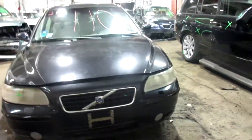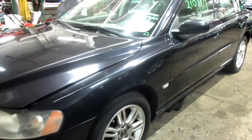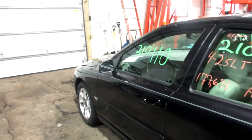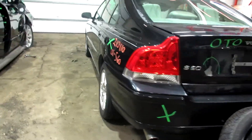Welcome to Tom's Ford Auto Pulse Video Inventory. Today's stock number 210110. Today we have the 2005 Volvo S60 — the four-cylinder 2.5 liter, with 177,000 miles on this all-wheel drive S60.